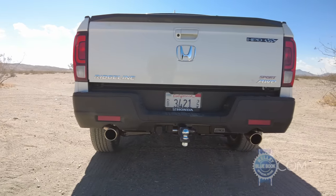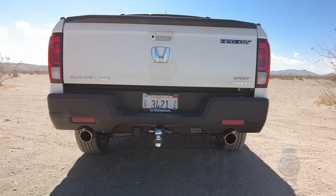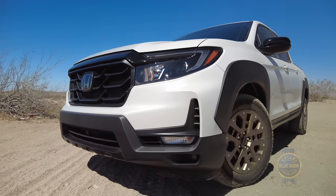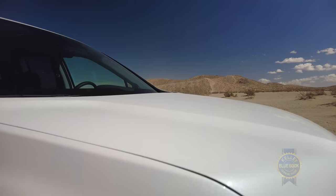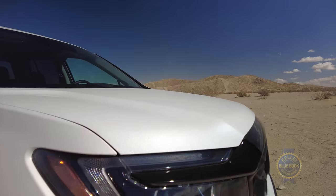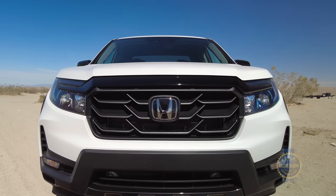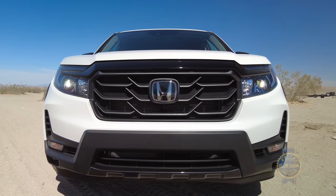In the back, the updates are simple and include a restyled bumper and a new dual exhaust system. Up front, everything north of the front doors is new: new fenders, a new power bulge hood, new headlights, and a new larger grille. Plus, the track is 20 millimeters wider for a more hulking stance.